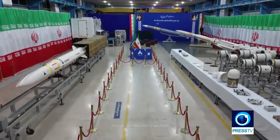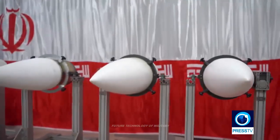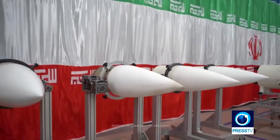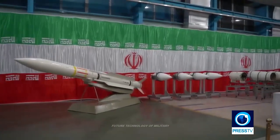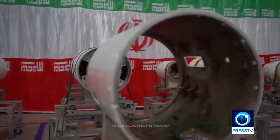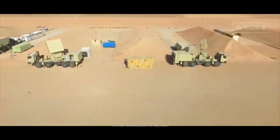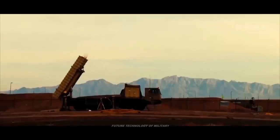Iran intends to export its long-range surface-to-air defense missile system, citing sources in Tehran and the distribution catalog for export from the Iranian Ministry of Defense. This is the AD-200 missile system, which according to Army Recognition may be the export version of the Iranian Babur-373 anti-aircraft missile system.